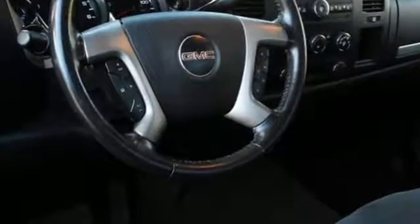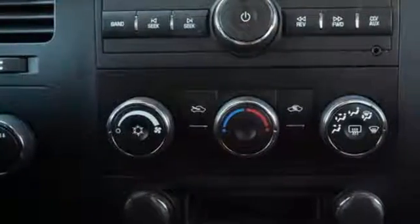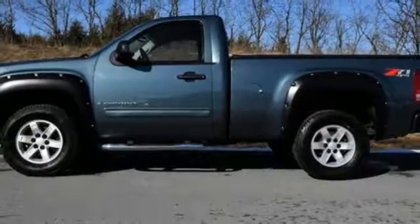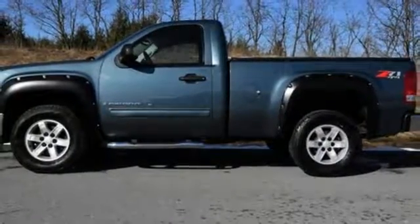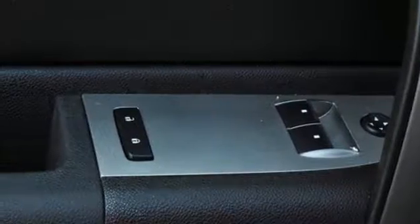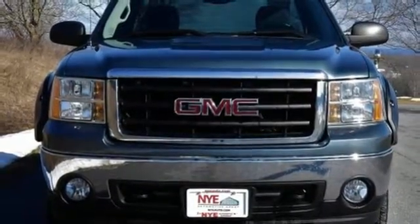The truck tough engineering features include a 145 amp charging system, electronic stability control with proactive roll avoidance, and a workhorse GMC engine. With the responsive performance of a GMC powertrain and the convenience of a full feature set, this pickup is a great buy.